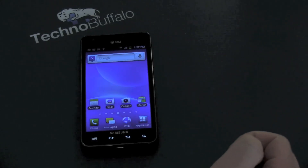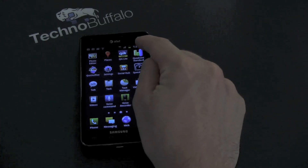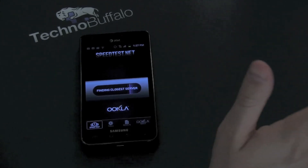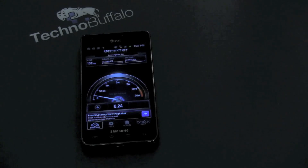From a speed standpoint, let's talk about the network. It is a 4G device after all. I'm in Southern California, which is blanketed with HSPA Plus, and I've got almost full bars of service. Let's run a speed test. Connected to the Los Angeles server with no Wi-Fi at all, we got 1.43 Mbps on the download — actually the fastest test I've had on the HSPA Plus network — and just about 0.5 Mbps on the upload.